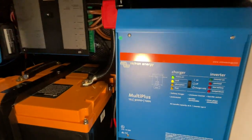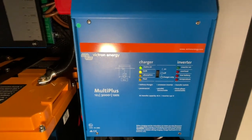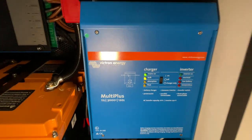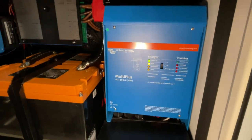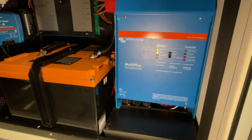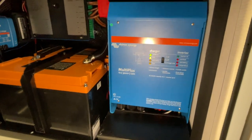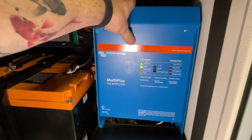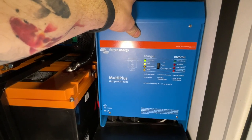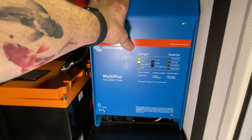Das Einzige, was ich zum MultiPlus noch sagen möchte: das ist ein super geiles Gerät. Jedoch, wenn der Lüfter läuft, ist er ganz schön laut. Von daher sage ich immer: kommt immer drauf an, für welches Fahrzeug. Ich bin jetzt ganz ehrlich – in einem Van oder in einem Kastenwagen würde ich ihn, glaube ich, nicht einbauen wollen, weil man das in einem kleineren Fahrzeug viel mehr hört. Das ist dann schon ein bisschen anstrengend, wenn man ständig dieses Lüftergeräusch hat.